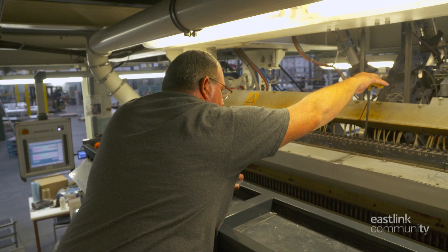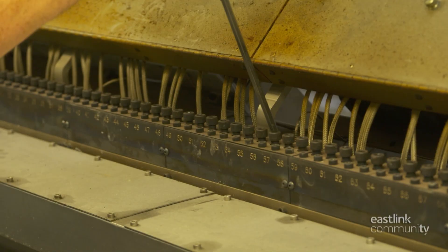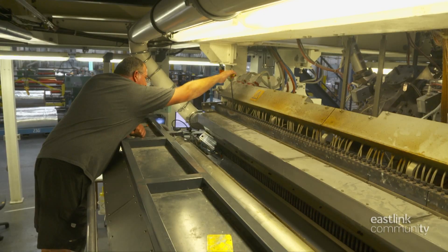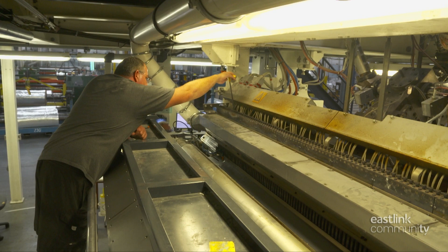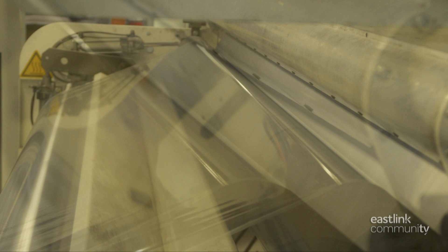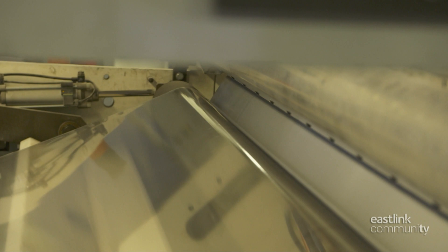Die bolts are manually adjusted by the technicians to ensure the film meets specifications. The die bolts control the flatness of the film and are adjusted as the production run begins until the gauge reports that the film meets the profile perfectly. Then the extruder line is set to run automatically. COPOL can produce film in varying thicknesses, from 20 to 200 microns.